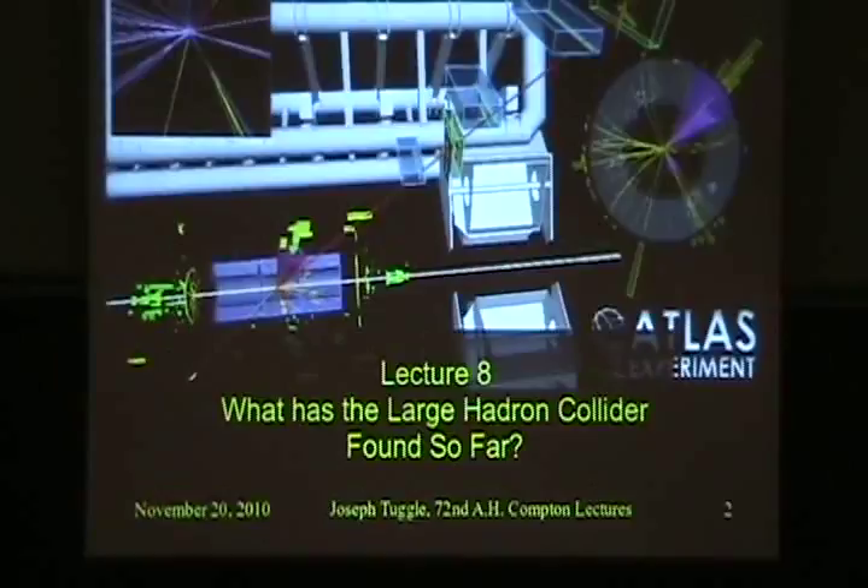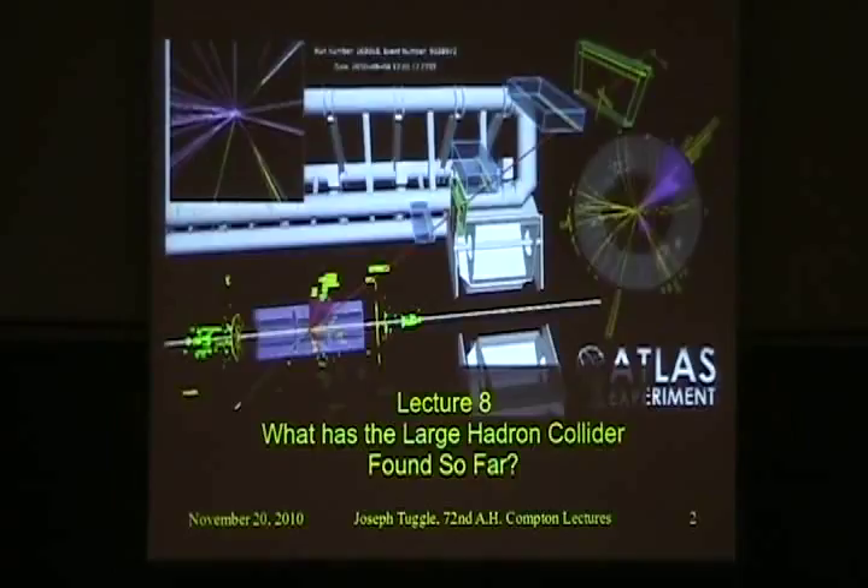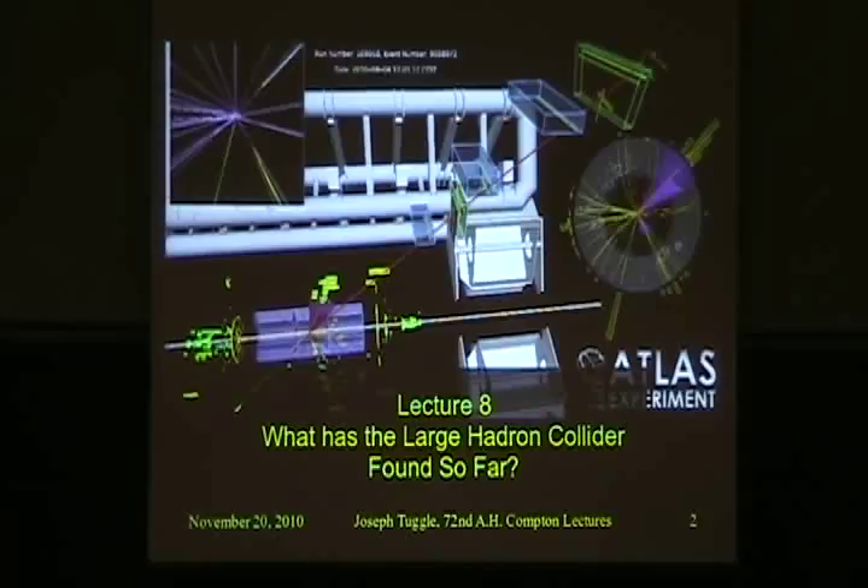But today we're going to go back into my territory, although with a little more emphasis on the focus of the series, which is how do accelerators work and how do detectors work. So today we're going to be talking about detectors because we want to talk about what has the Large Hadron Collider found so far.